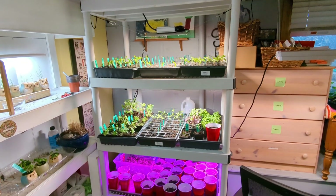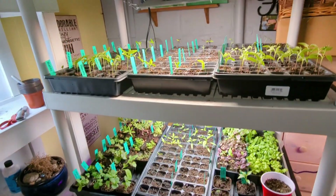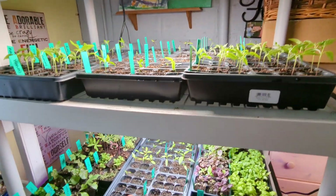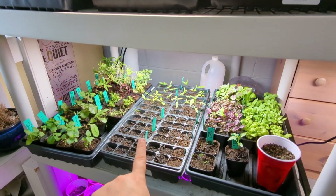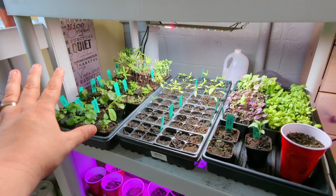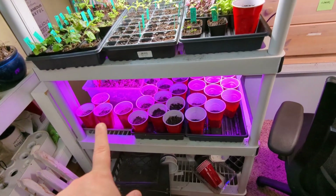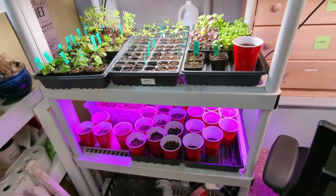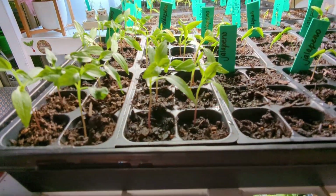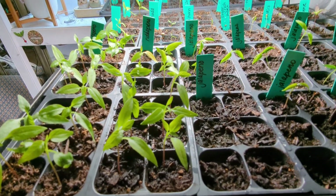Moving on to this rack over here. These are things that are newer that I'm keeping a closer eye on. This top rack and this middle tray down here are all peppers. These are mostly flowers and herbs on the sides that are just slower going. And down here are all my tomatoes I've started so far. I've been very worried about my pepper starts because they've been very slow this year, but they're taking off just fine.